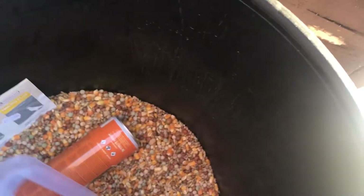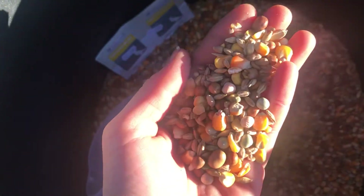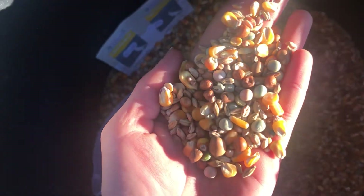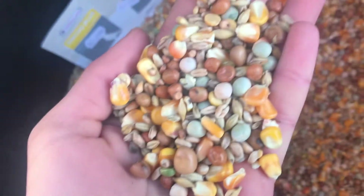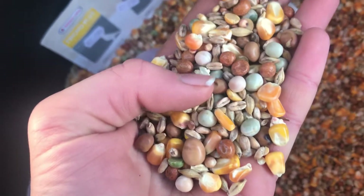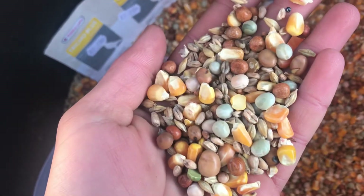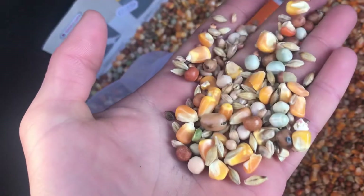For the people who don't know what food I feed my pigeons, it's basically a mixture of corn, wheat, and barley. And then there are these brine bits which are like a protein supplement.